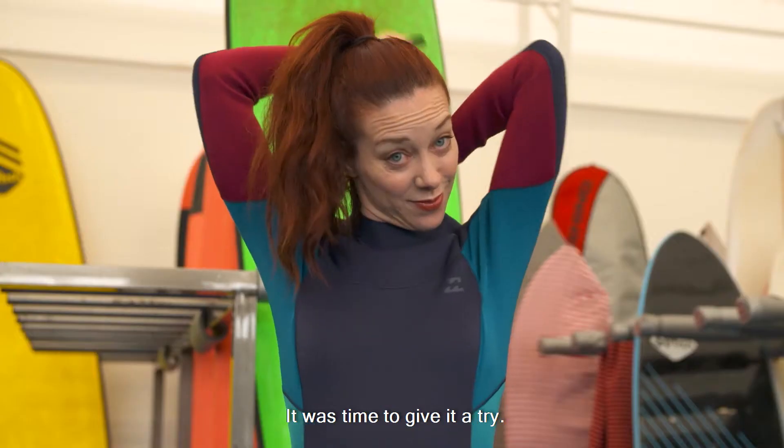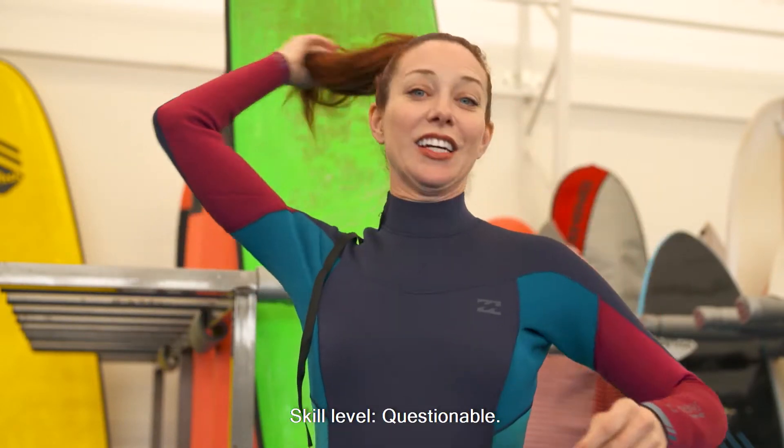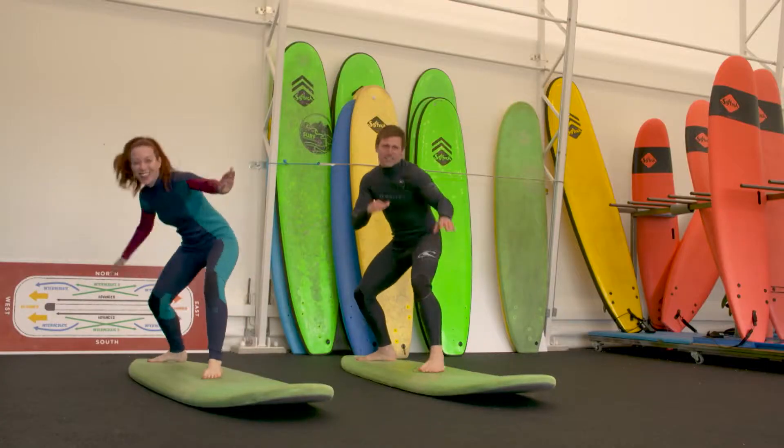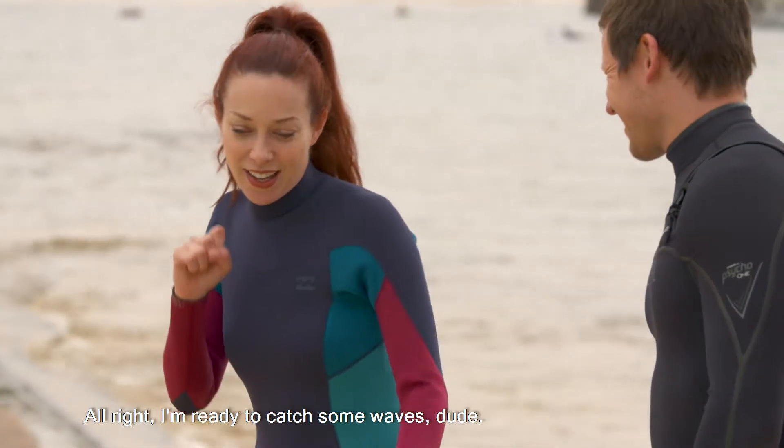It was time to give it a try. Wetsuit, check. Skill level, questionable. Andy took me through the basics so that I could learn surfing 101. All right, I'm ready to catch some waves, dude.